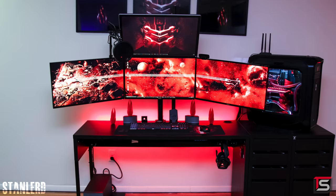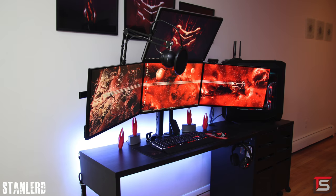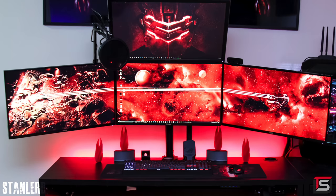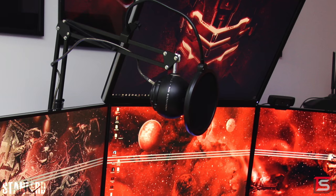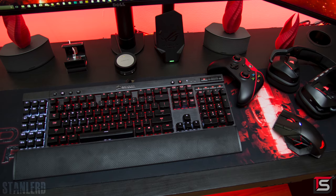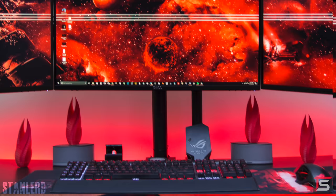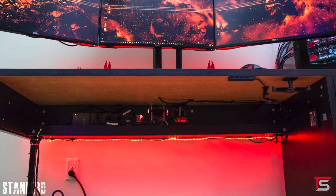Last but not least, we've got the return of Stanlard with an upgraded setup. I don't remember what episode he was featured on before, but it looks like he added a fourth monitor. Now he's got three 27-inch Dell gaming monitors and a 27-inch 4K monitor up top, although I don't like that it's blocking the posters behind. He kept the black and red Dead Space theme from before. The Snowball Ice microphone looks new, but he still has the Corsair K95 RGB keyboard with the ROG Spatha and that badass custom Dead Space mouse pad from Inked Gaming. For audio he's still rocking the Bose Companion 5 speakers and the wireless Void headset from Corsair.